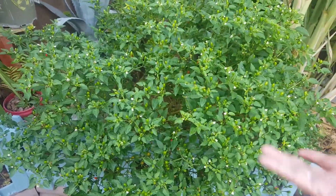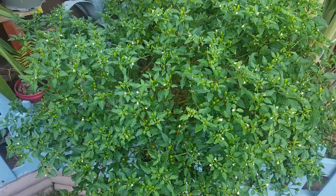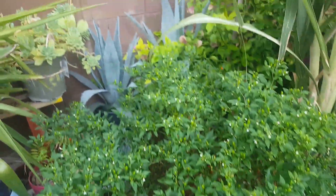So in wintertime they don't have fruits, and after that — after summer, like spring — they grow again. And then summertime they give you a lot.